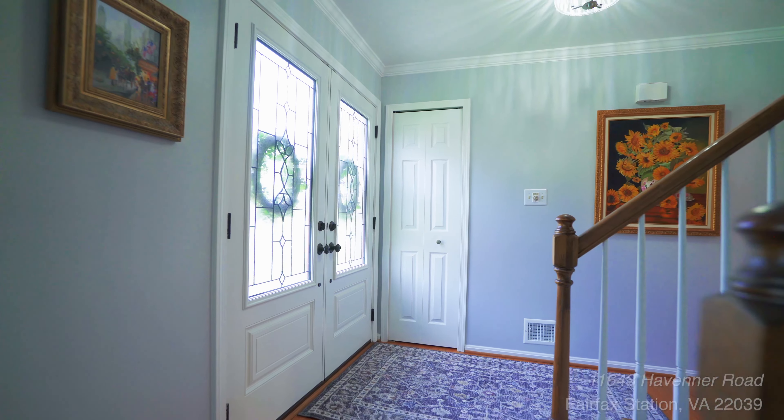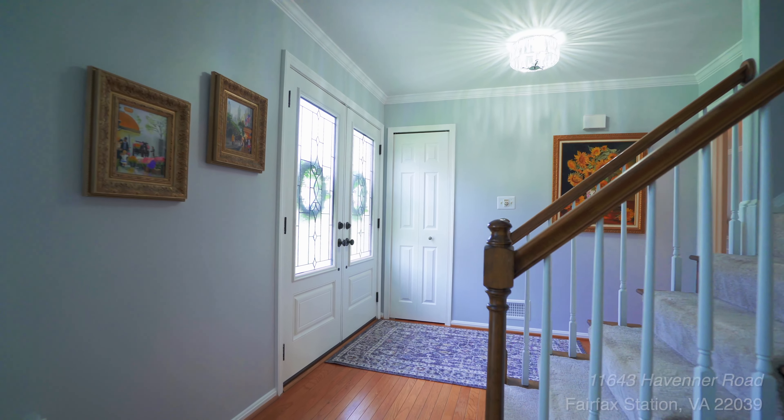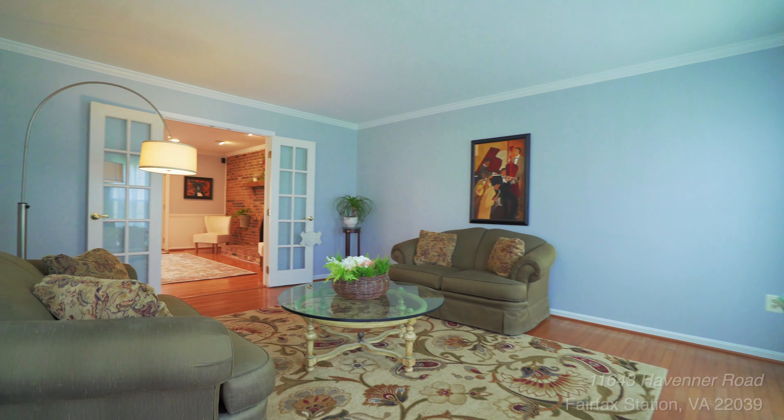This home has over 2,800 square feet of living space spread out over three levels. Every inch of this home has been updated to perfection.